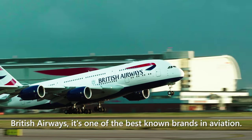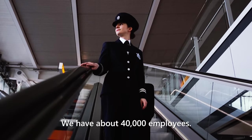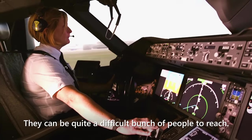British Airways — it's one of the best-known brands in aviation. We have about 40,000 employees, and they can be quite a difficult bunch of people to reach.